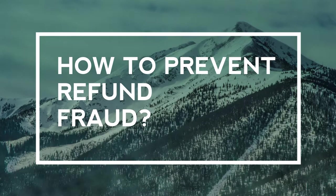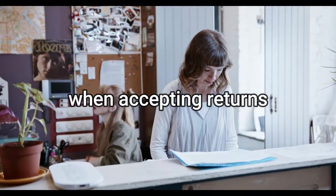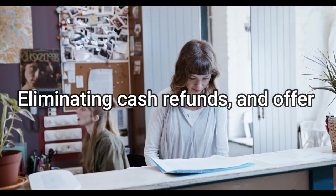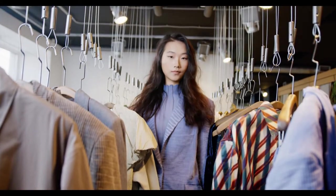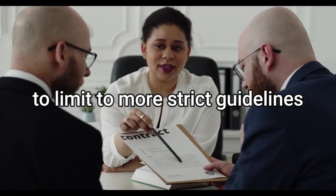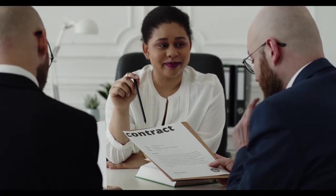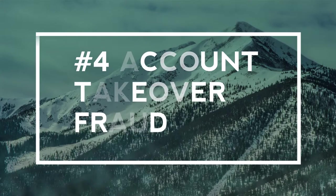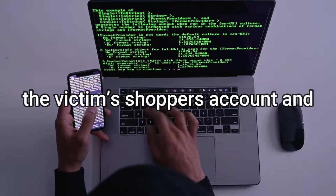Other tactics include switching labels or purchasing products at a lower price and returning them for the original value. To prevent refund fraud: require an ID plus contact info when accepting returns, eliminate cash refunds and offer store credit or gift receipts instead — not always possible, I know. Also update your return policies to stricter guidelines and specific time frames, and train your team.